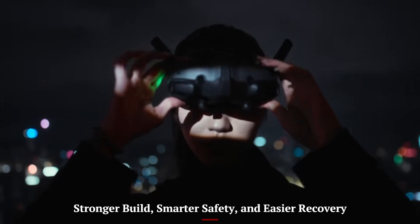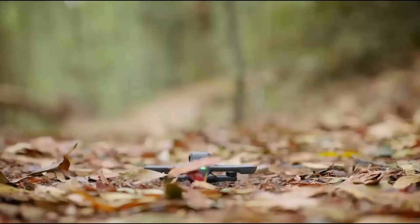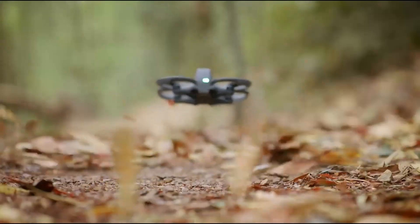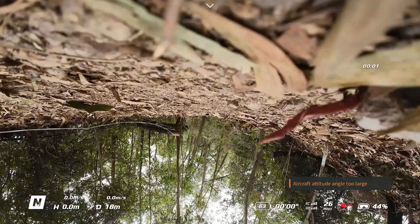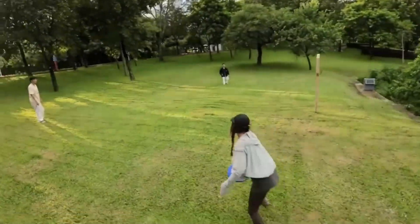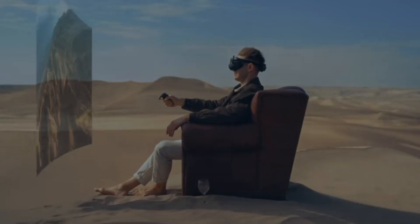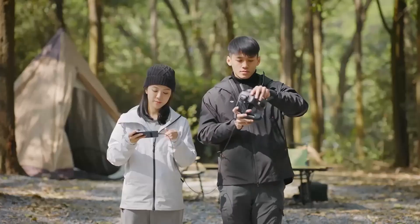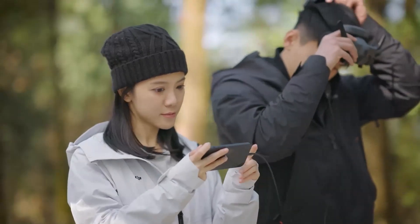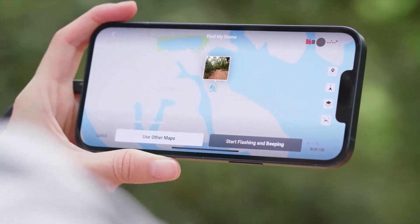DJI didn't just make Avada 3 faster and prettier — it also made it tougher and smarter. The new frame is more rugged but still lightweight, and it can better survive the inevitable bumps and crashes that come with FPV flying. There's also improved turtle mode, which helps flip the drone upright after a crash, and enhanced GPS positioning for more accurate return-to-home landings. DJI has added a simplified beginner mode with reduced speeds and automatic braking. The built-in propeller guards mean indoor flying or close-up creative shots don't feel risky.